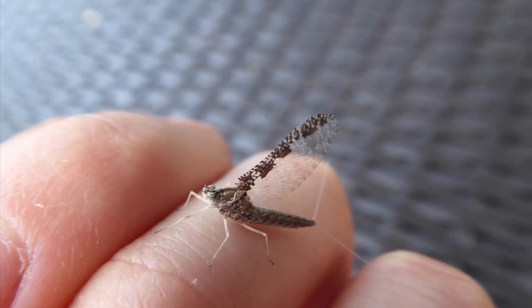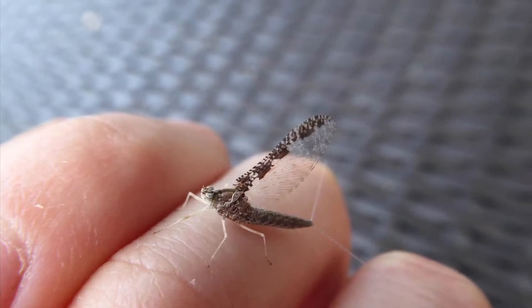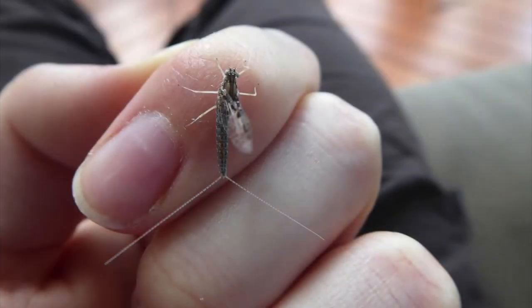You can find mayflies all through the summer, and two ways you can tell it's a mayfly is because of the very long sensory bristles on the hind end. This one has two, but others can have different numbers. You can also see that the wings stand upright and meet in the middle. They don't fold back like flies or some kinds of butterflies would.